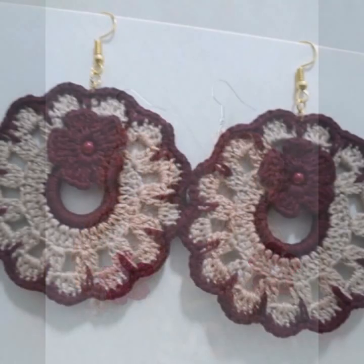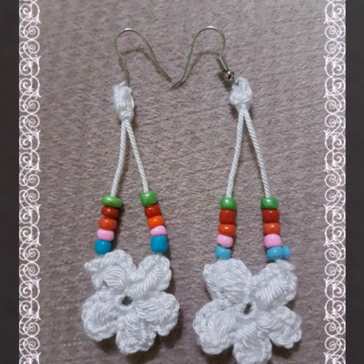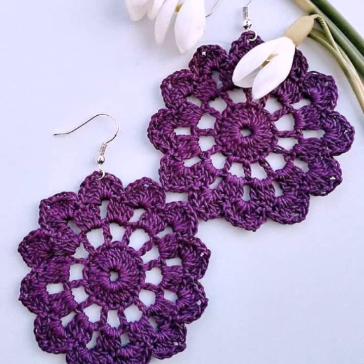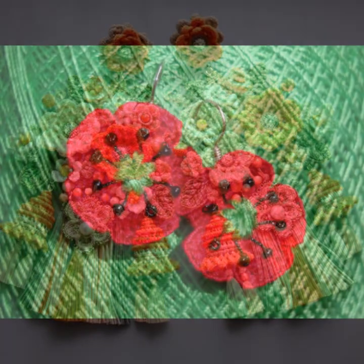Hello friends, welcome back to my YouTube channel. Today I will talk about the most beautiful, most trendy woman crochet earring patterns, knitted patterns, easy patterns — most beautiful, most trendy woman crochet jewelry ideas you can see in this video.